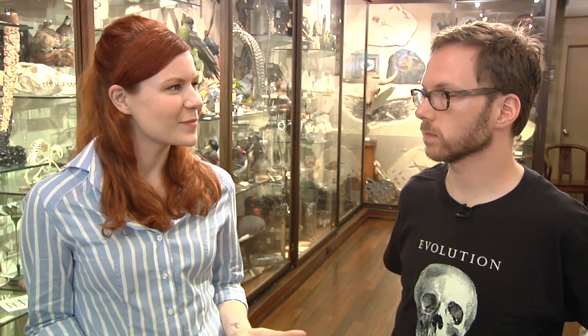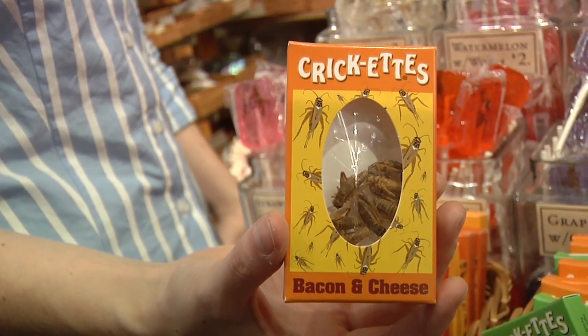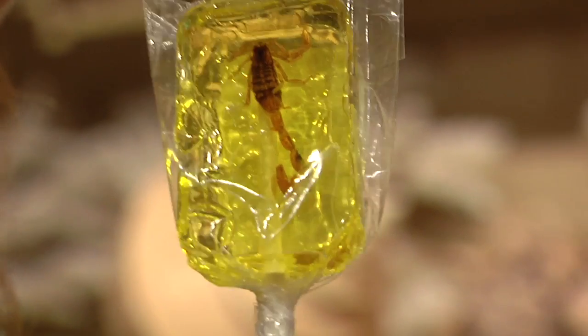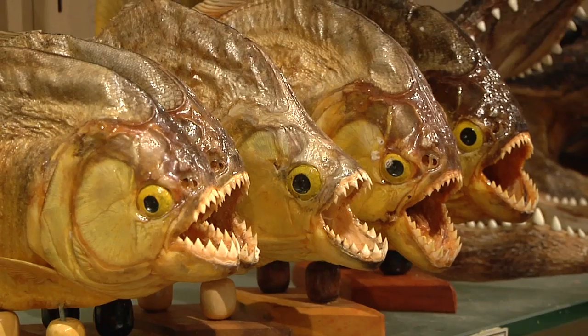What are some of the most popular items? Certainly the most popular items are things that we sell that are sort of kids' gifts — things like insect lollipops, those are very popular. Small stuffed things like the alligator heads or the stuffed piranha.